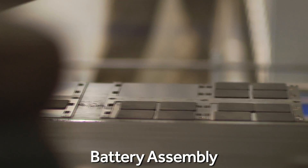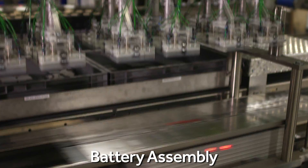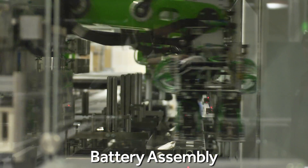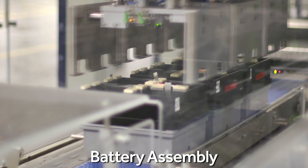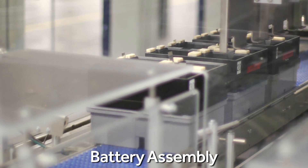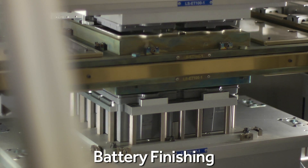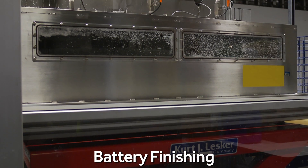The electrodes, separators, and current collectors are then assembled into battery casings using proven vacuum pick-and-place technology, currently in wide use in the food packaging industry. In the finishing process, the battery's lid is hot plate welded to the battery, followed by electrolyte infiltration.